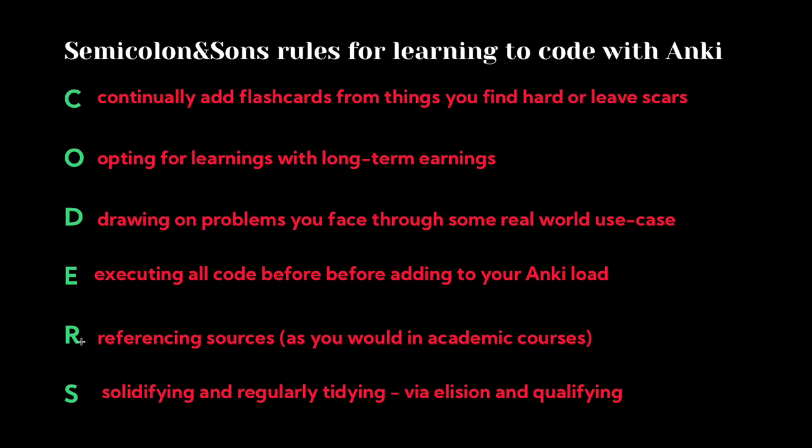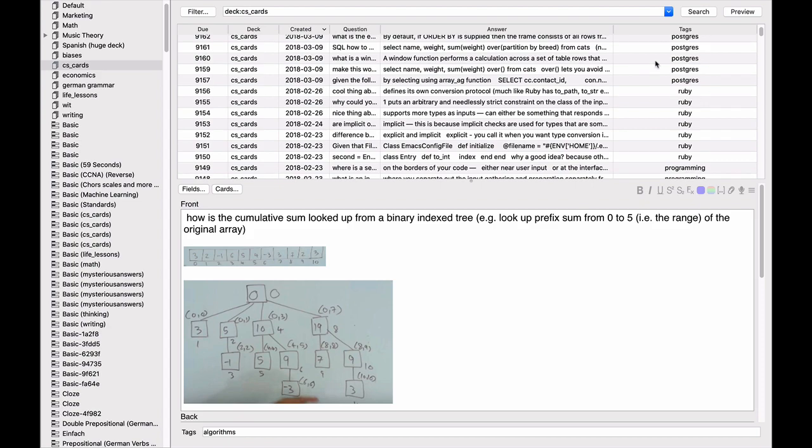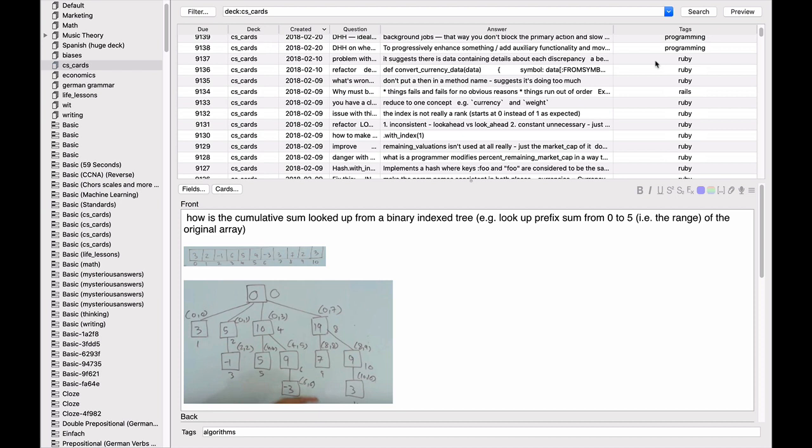Fifth: reference sources as you would in academic courses. Just write down where you found a piece of knowledge — what blog post, what book — so you can go back and revisit it if needed. For example, I took a snippet from Pavel's answer on Stack Overflow and used it for my card, but left a link to the original source so I can go back to the thread and fill in gaps. I'd also advise you to tag all your cards — Postgres, Ruby, Vim, and so on — because it lets you organize cards better, do spot drills, or remove sections that later become useless.